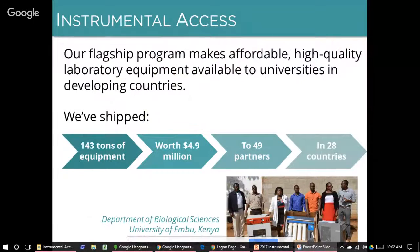We have shipped 143 tons of equipment worth $4.9 million U.S. dollars in fair market value — that's what the equipment would have been worth on the used market. The replacement cost for equivalent new equipment would usually be up to four times higher. We've shipped to 49 partners in 28 countries. 2016 was our biggest year ever with 14 shipments completed, and we expect to do at least that many in 2017 and 2018.